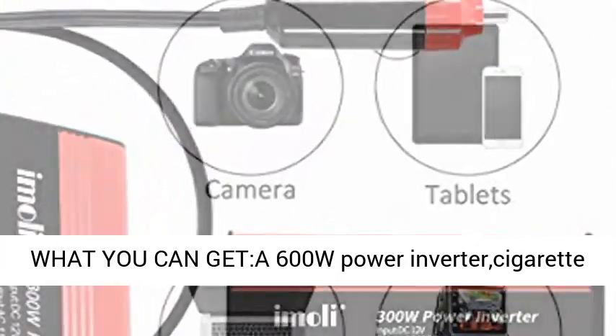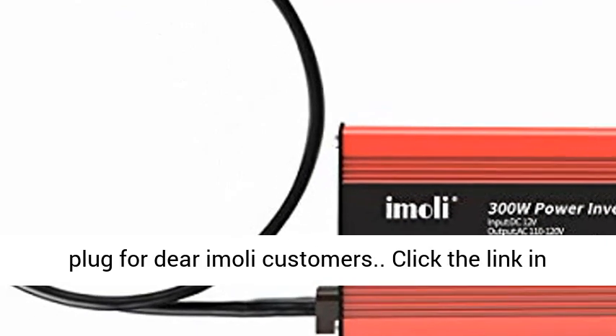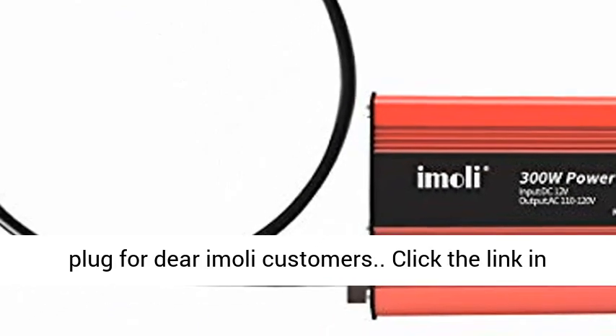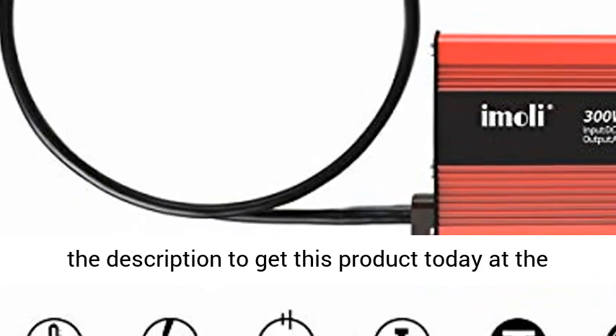What you get: a 600W power inverter, cigarette lighter, user manual, 2-year warranty, and friendly customer service. Imoli includes a free household plug as a bonus for dear Imoli customers. Click the link in the description to get this product today at the best price.